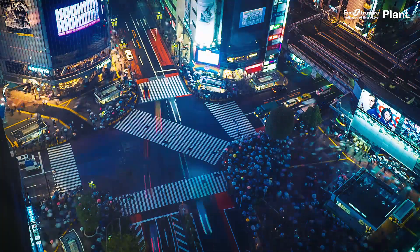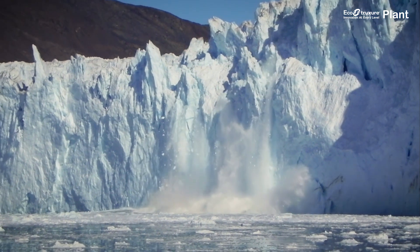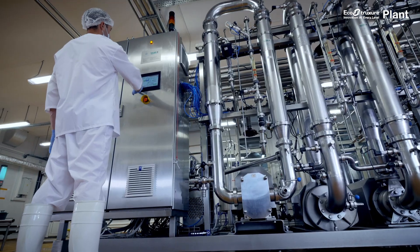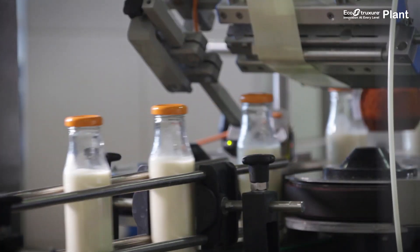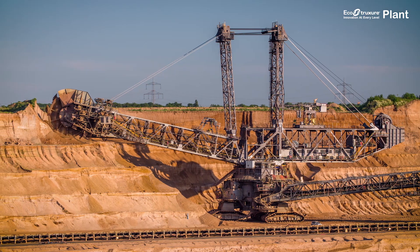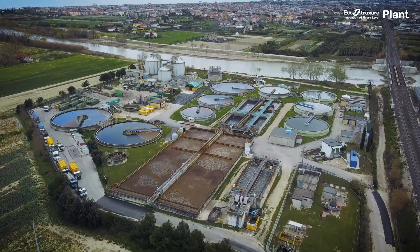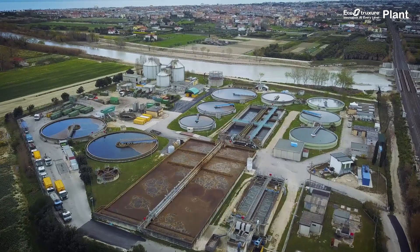With the challenges of population growth, climate change, and increasing scrutiny from customers and regulators, factors like safety, reliability, and sustainability are vital for most industries. Water and wastewater is no exception.